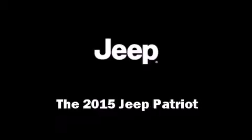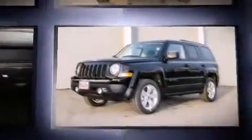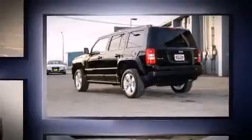The 2015 Jeep Patriot — smooth gear shifts are achieved thanks to the 2.4-liter 4-cylinder engine, providing a spirited yet composed ride and drive. Four-wheel drive allows you to go places you've only imagined.